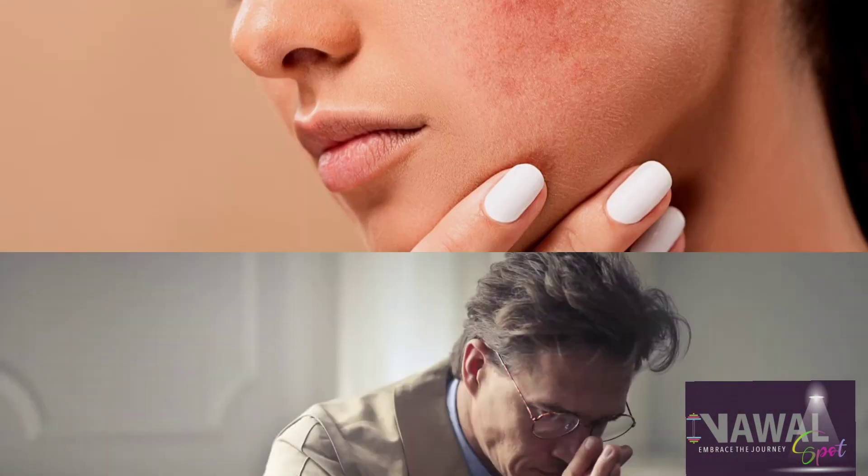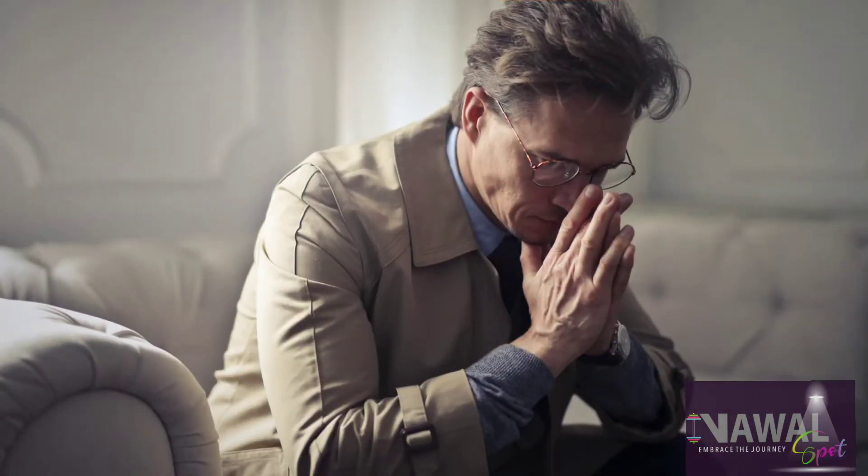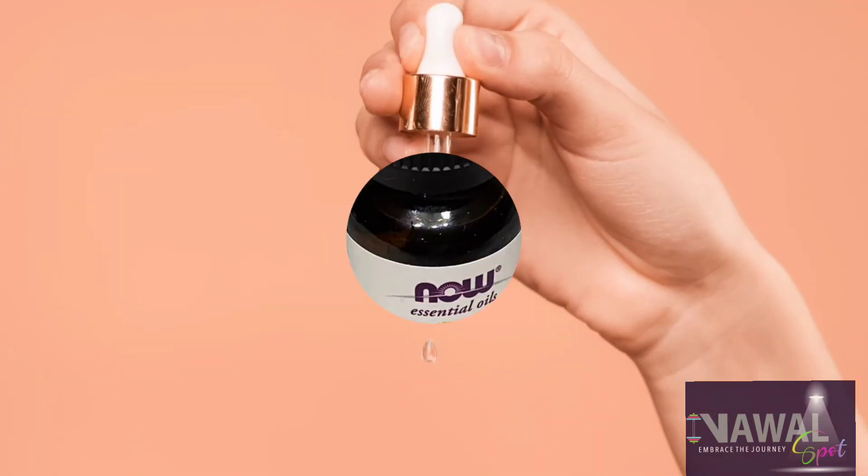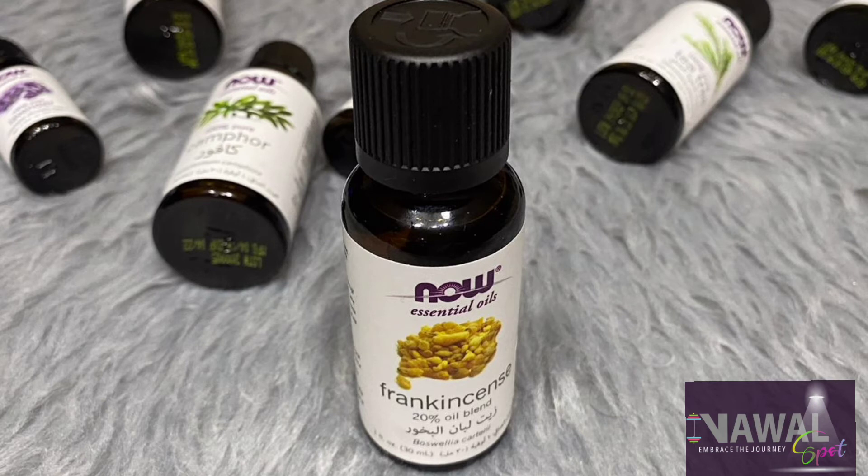Our fourth oil is camphor oil. It reduces hair fall and contributes to treating acne. It reduces stress and anxiety and stimulates collagen production in the skin.